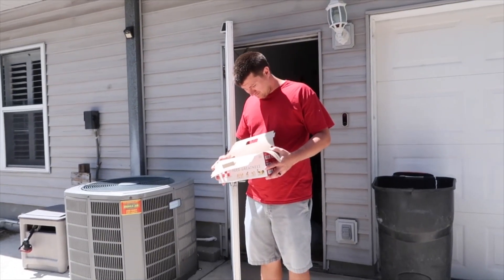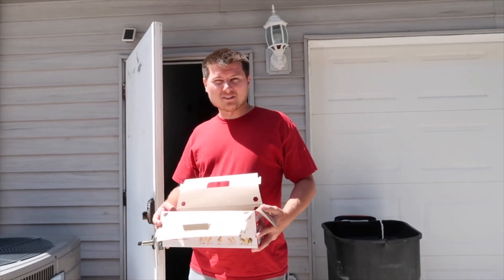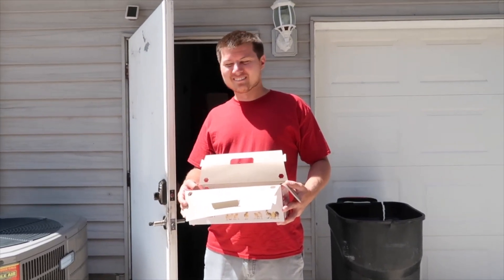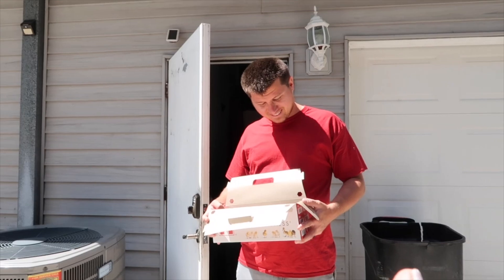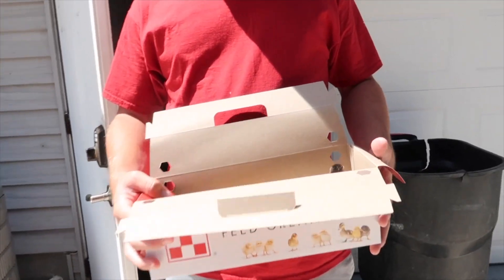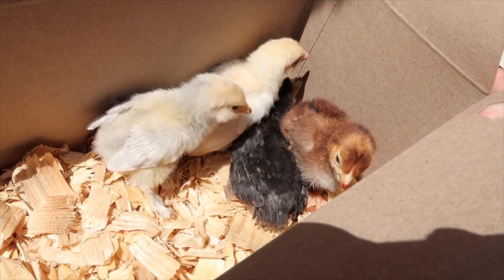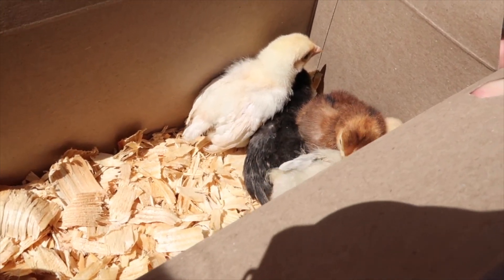All right guys, so we got a new venture to show you - it's been something I've been working on for a little while. I had no idea Cooper was gonna go pick these little babies up and he just surprised me and we got chickens. We got four little babies. They're so cute.